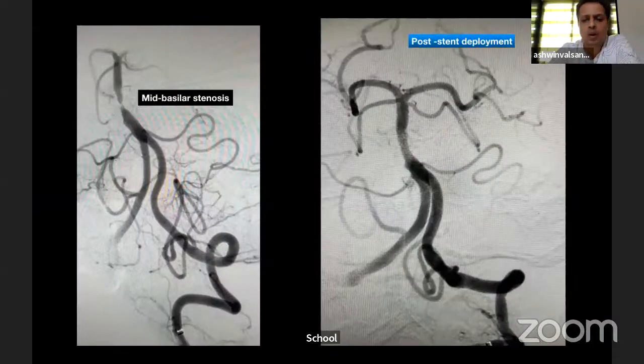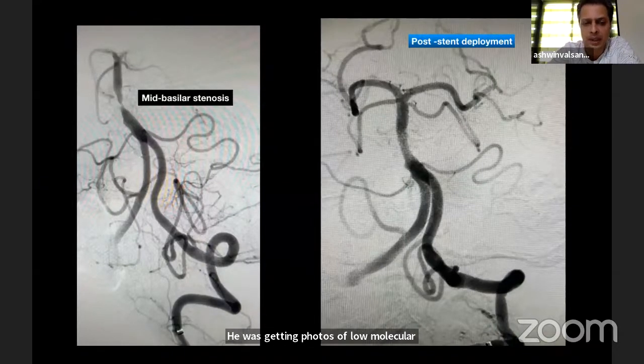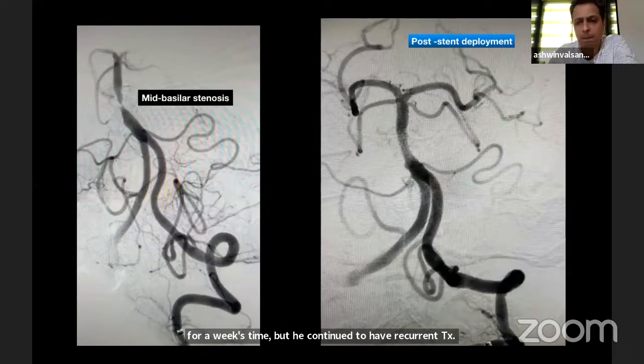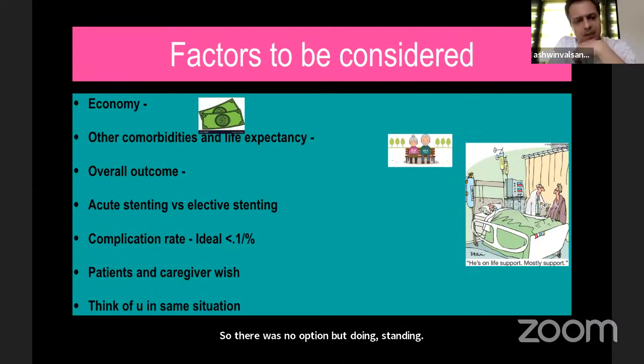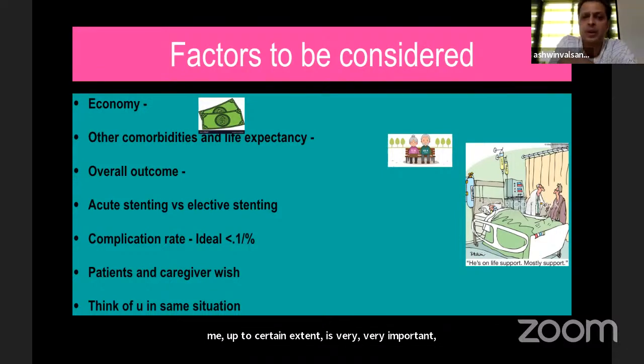This gentleman was already on antiplatelets, already on statins, and was receiving full-dose low molecular weight heparin for a week, but continued to have recurrent TIAs — there was no option but stenting. Economy up to a certain extent is very, very important: if you don't have the right material, the complication rate is going to be high. If you can afford a long sheath like Ballast and a distal access catheter like PET-5 or Navion-5, it is easy to access the distal artery and complete the procedure successfully.